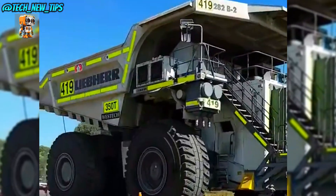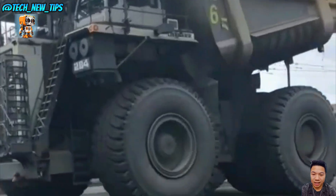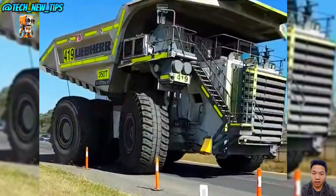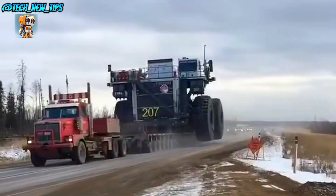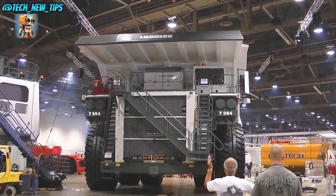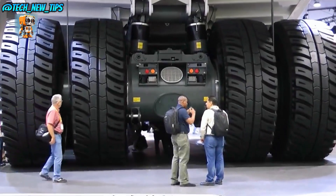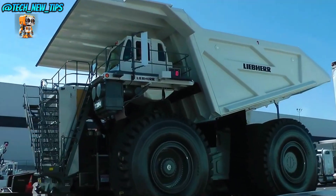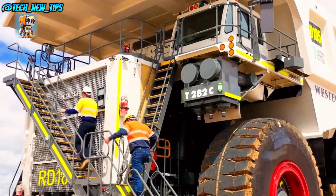Meet the Liebherr T284, one of the world's largest and most powerful mining trucks. Built to move mountains, this behemoth can carry a staggering 400 tons of material in a single load. The T284 is designed to tackle the toughest mining conditions. It's not just a truck — it's a rolling fortress of steel, built to withstand the roughest terrains on earth.